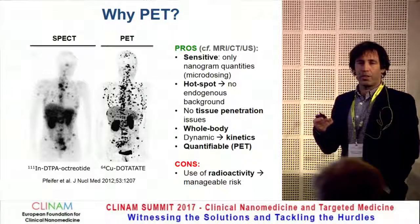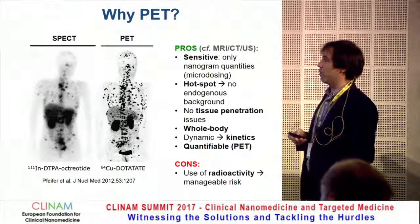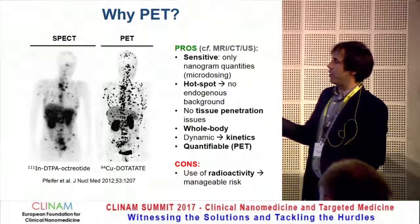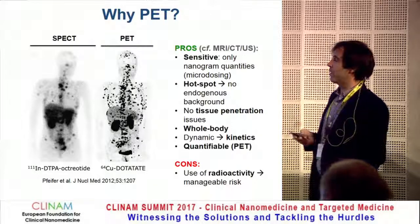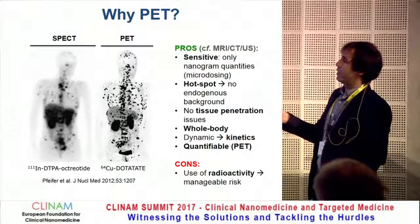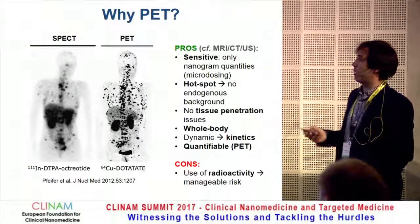Some people ask: why go for PET and not SPECT? I always show them this image here — one patient with a neuroendocrine tumor imaged with the same targeting peptide, labelled with a PET isotope and a SPECT isotope. The image speaks for itself: the many soft tissue and bone metastases that you cannot see with SPECT, you can clearly see with PET. So it's incredibly sensitive, and in terms of spatial resolution, much better. That's why we chose PET.